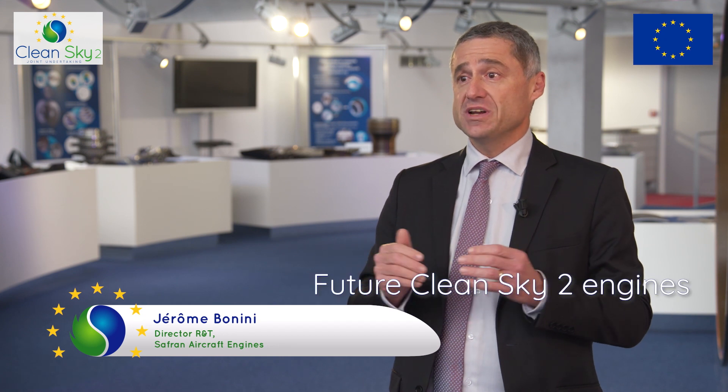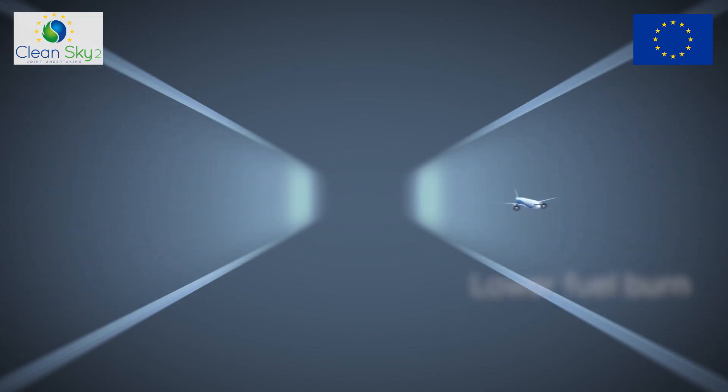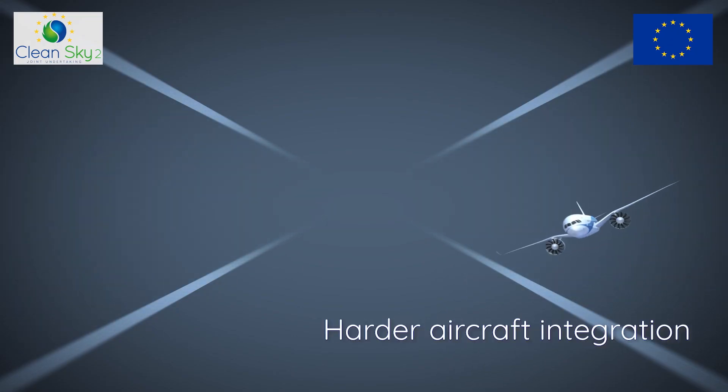In CleanSky2, we develop technologies closer to air framers' needs. All future CleanSky2 engines will have a large slow fan. The larger the fan, the lower the fuel burn consumption, but the harder the aircraft integration.